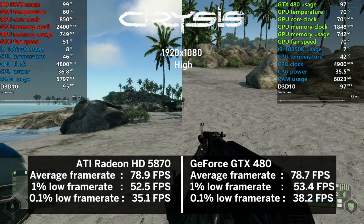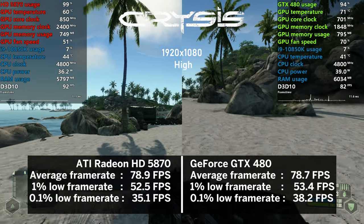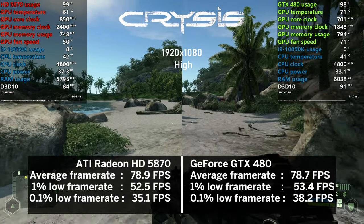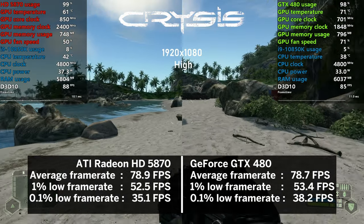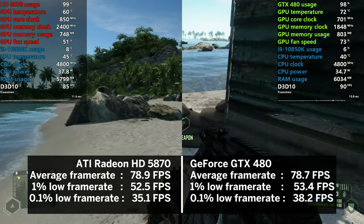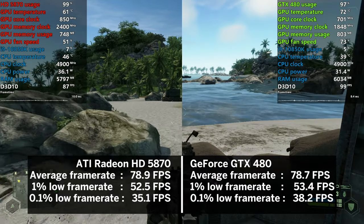I don't think I could get away with not testing Crysis, and here the results were so close I can't really pick a clear winner. Both cards averaged just under 80 FPS using the high preset, and even the 1% and 0.1% lows were nearly identical. It's a draw.